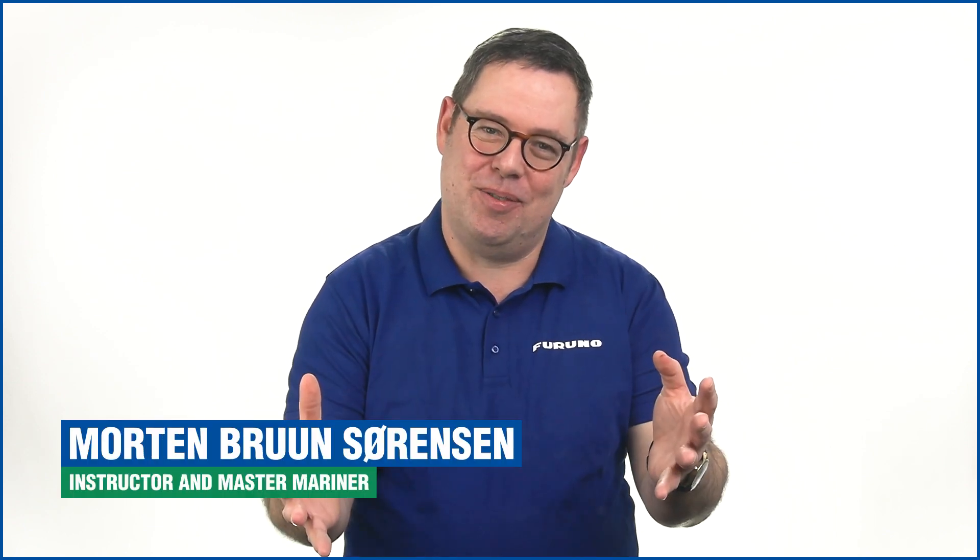Hi and welcome to the course Basic Training for Ships Operating in Polar Waters. My name is Morten and I will be your instructor.